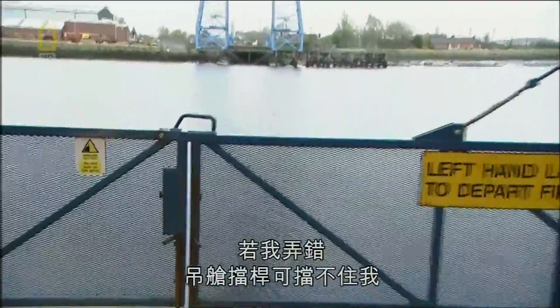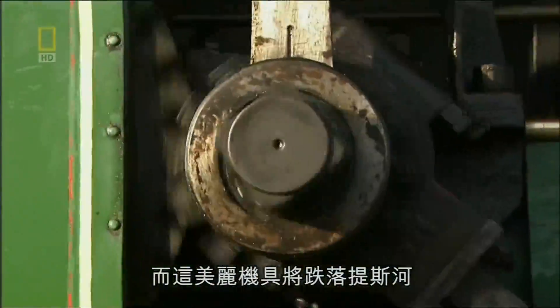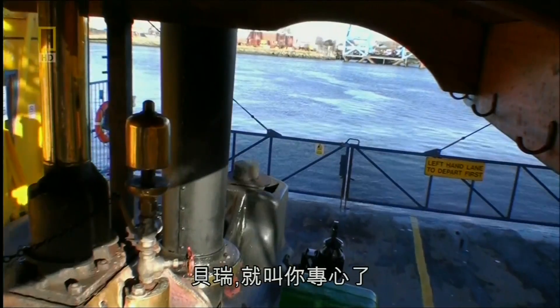If I get this wrong, the Gauntlet's barrier isn't going to stop me and this beautiful machine crashing into the tees. Concentrate! I said concentrate, Barry.